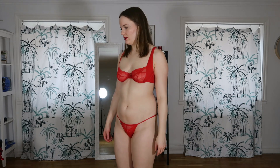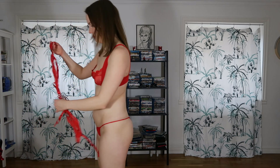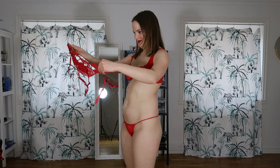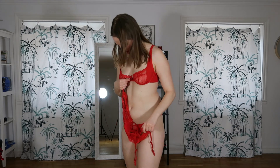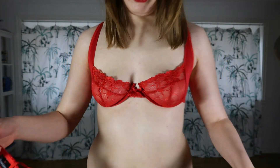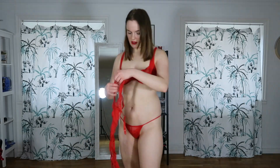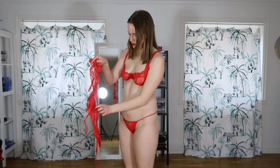The next lingerie set is from Obsessive. I think this one fits. On the bra here there's a thread hanging out — I remember from one of these lingerie sets that something fell off when I washed it, and it was probably this one.